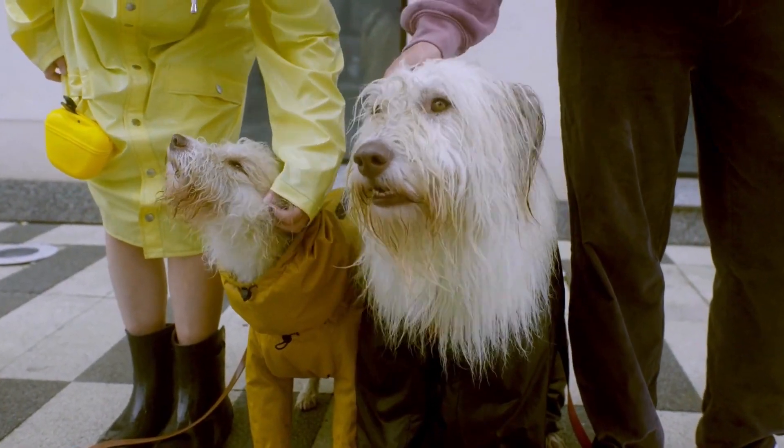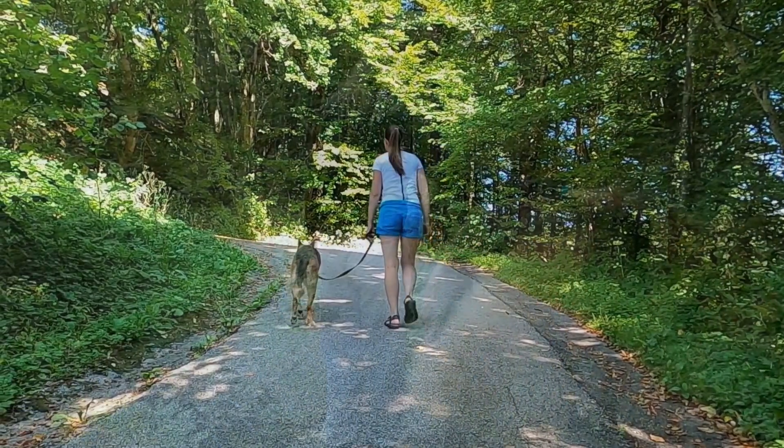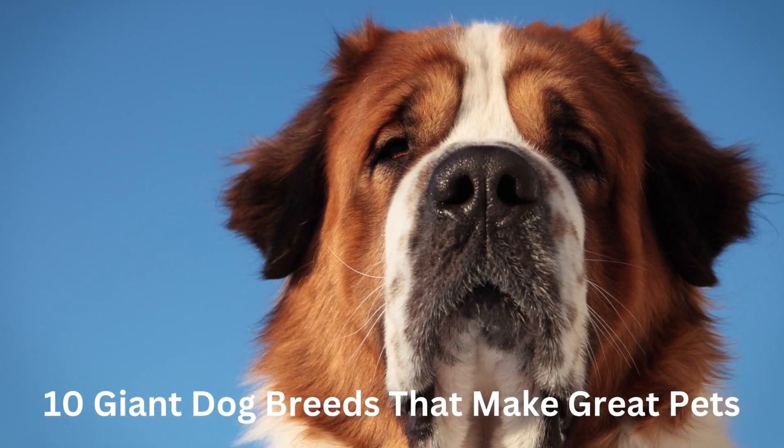While some individuals favor little dogs, others believe that large dogs are the best. Giant canines have a lot of advantages. So, in this video, we will show you the 10 giant dog breeds that make great pets.